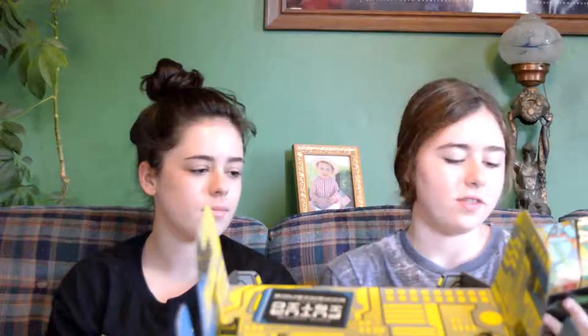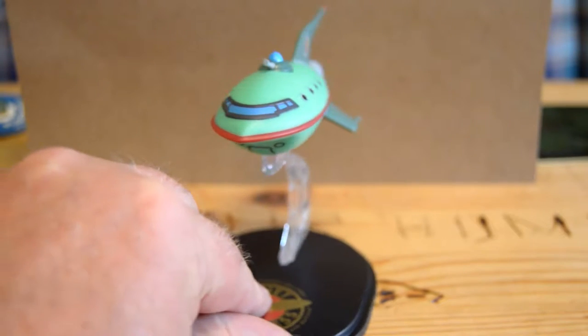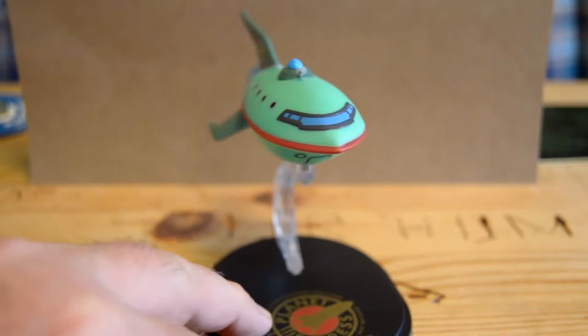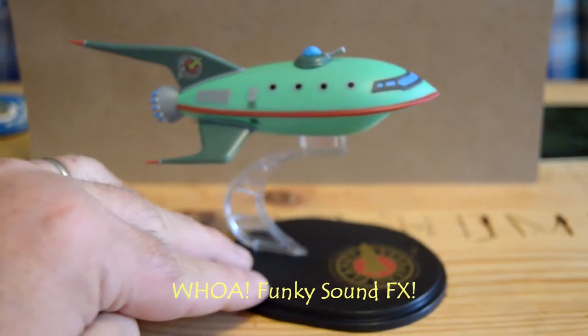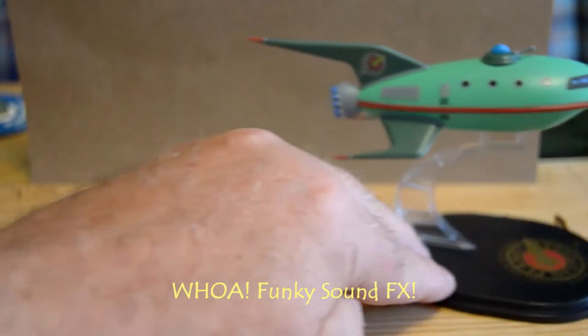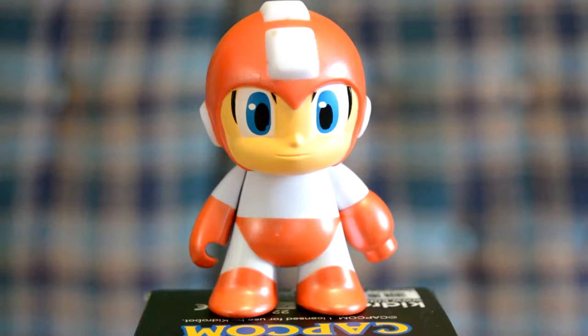Next thing, we have this Futurama ship figure, and it's really cool. It's a figure. Next we have this Mega Man miniseries action figure. You can get several different guys in there that are Mega Man themed.